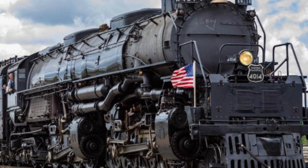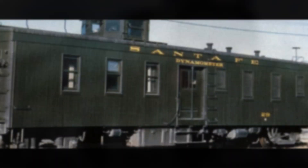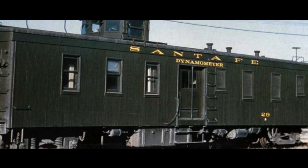The Big Boys could produce 7,000 horsepower with a top speed of 80 miles per hour. This was measured on April 13, 1943, when Union Pacific used Santa Fe's dynamometer car to measure locomotive 4016's performance.